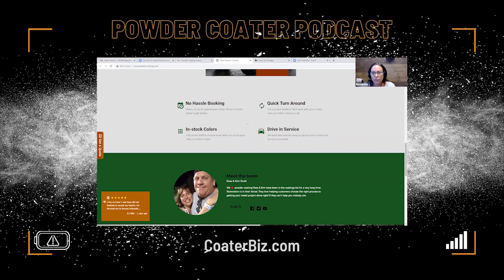In somebody's mind, they're thinking this is going to be a big deal, this is going to be hard, they might not have it in stock. These bullets on your site — whether or not you go with this package — having bullets that overcome common objections in a positive way: no-hassle booking, quick turnaround, in-stock colors, drive-in service — those actually help people make the decision to contact you.